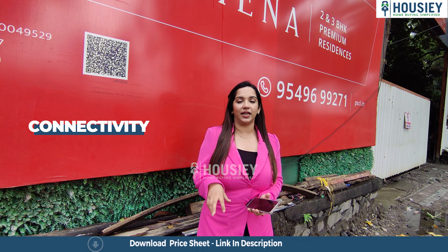Bandra Railway Station as well as Santa Cruz Railway Station is just 10 to 11 minutes from this project. We can also connect to the Central Line very easily. When we talk about schools, colleges, and healthcare facilities — since this is a prime location in Bandra East, right on the Western Express Highway, you get a lot of good schools, colleges, and healthcare facilities at easy connectivity.